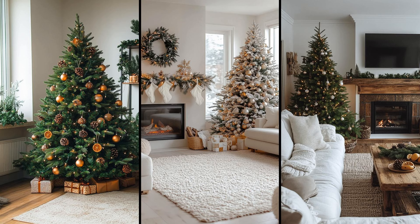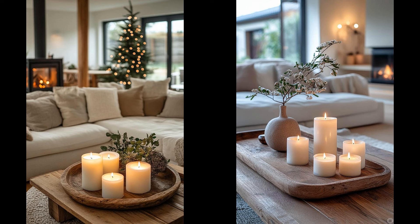Why clutter when you can celebrate serenity? Imagine dimming the lights and letting a cozy glow bathe your living room. Placing clusters of candles on simple wooden trays creates that perfect minimalist feel without much effort. The mix of flickering flames with natural wood evokes warmth and simplicity, keeping the environment tranquil and uncluttered. Think about scents as well — vanilla, pine, or cinnamon candles add a subtle aroma, enhancing the cozy atmosphere. Avoid elaborate designs to maintain that minimalist vibe. Cluster candles of varying heights to add visual interest without overwhelming your space. Simple, serene, and stress-free decor all in a few easy steps.